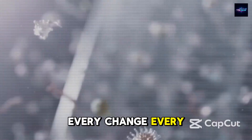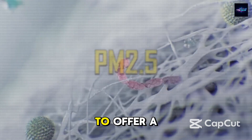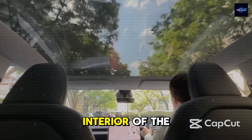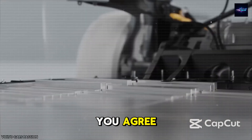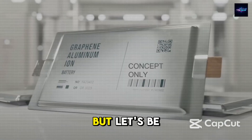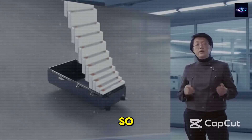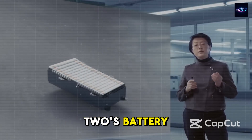Every change, every part, and every innovation had one goal: to offer a premium Tesla at a price almost anyone can afford. But let's be honest — none of that matters if the battery isn't safe, long-lasting, and budget-friendly. So how did Tesla completely rethink and rebuild the Model 2's battery from the ground up? This will change how you view EV batteries forever.